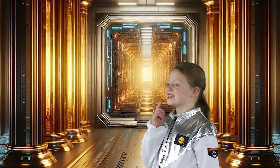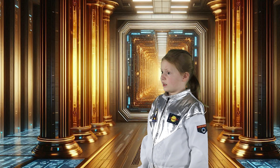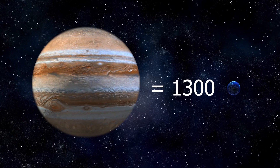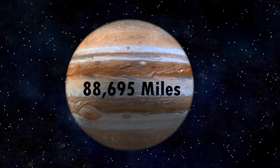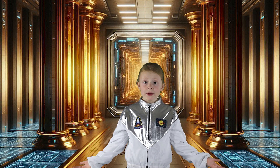That's very interesting to know. So how big is Jupiter exactly? Jupiter is so big that over 1,300 Earths could fit inside of it. It has a diameter of about 88,695 miles, which is more than 11 times the diameter of Earth. Wow, that is really big! I see that it's the largest planet in our solar system.